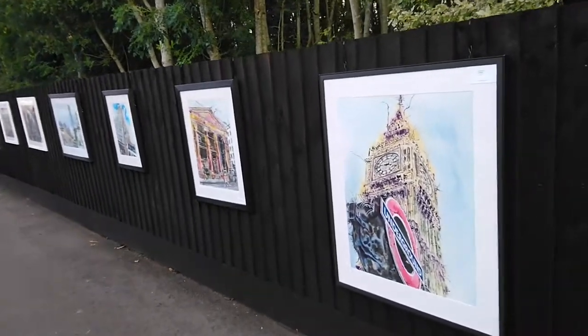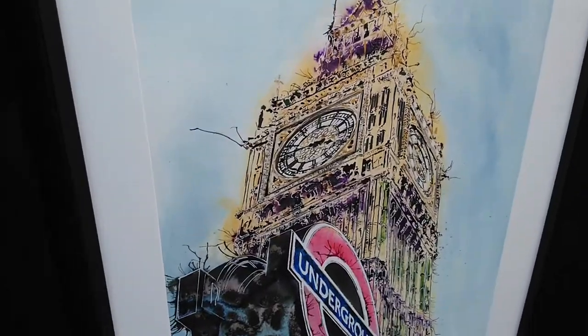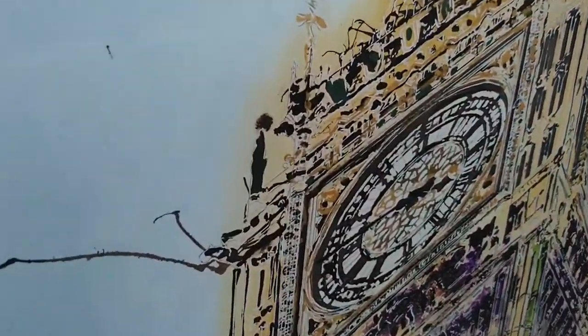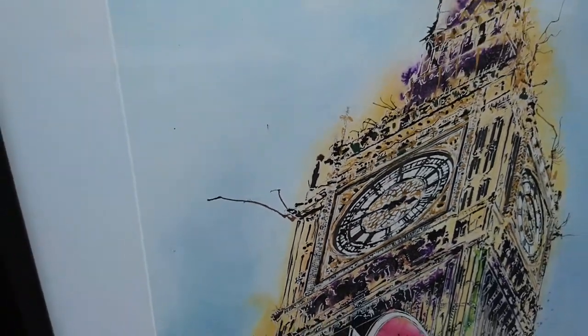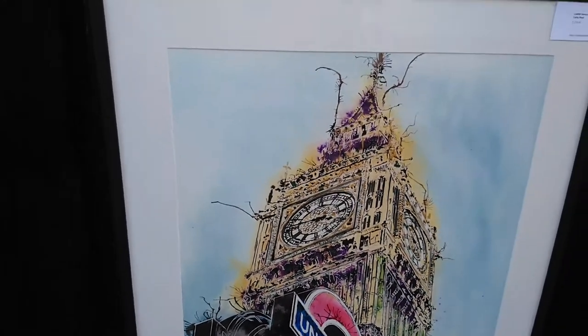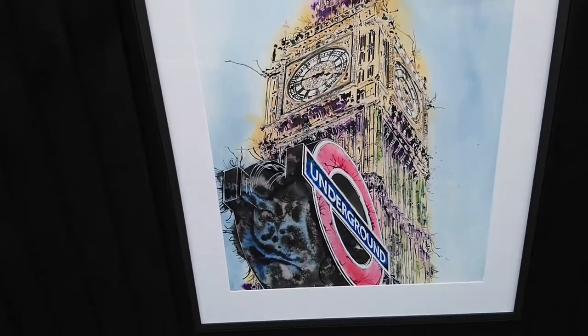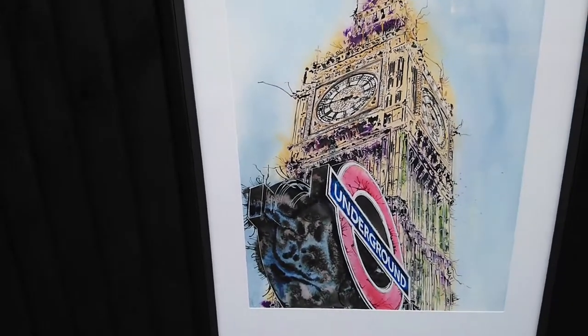So here we are. The first painting is called London Icons. You might be able to see if I can get the light right — that painting has got some gold foil on it. There's the underground sign, and that's the actual view. I haven't changed the view at all; that is what you see if you're at the right angle.